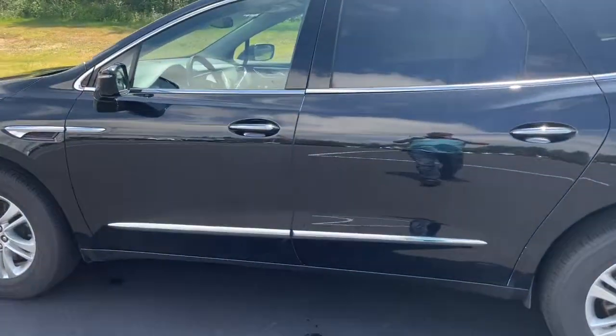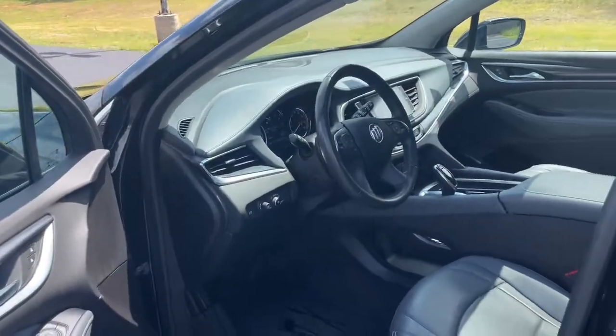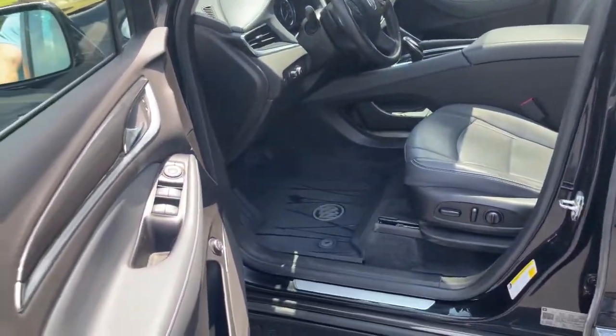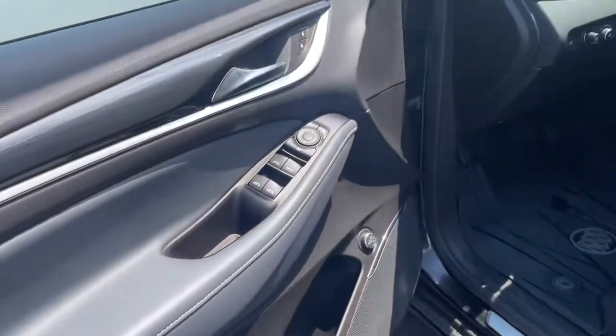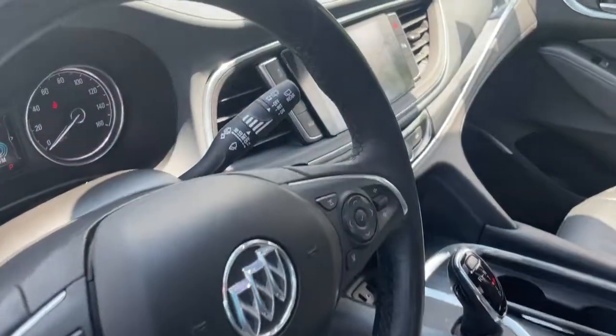The following are some of this vehicle's highlighted options: keyless entry, all-wheel drive, third-row seat, navigation system, hands-free liftgate, heated driver's seat, heated mirrors, sunroof, satellite radio, power liftgate.